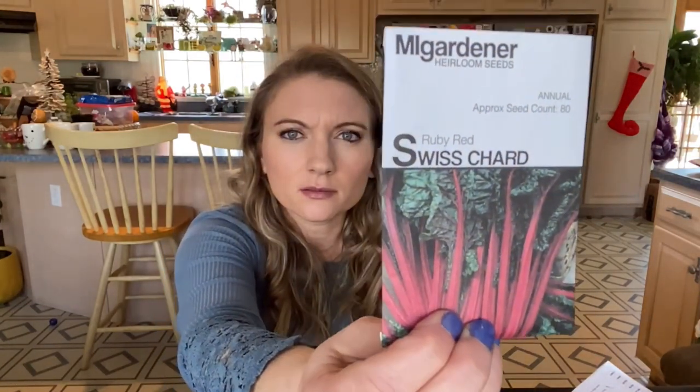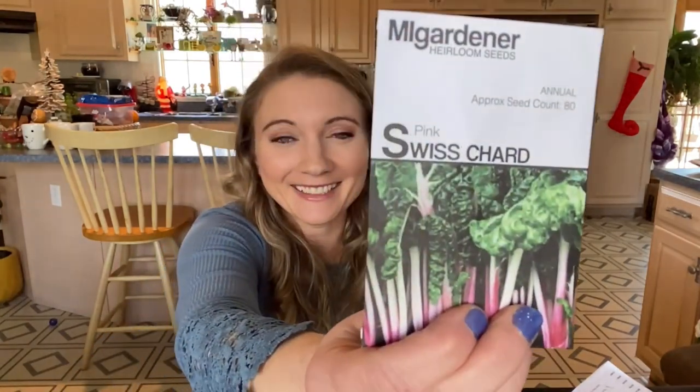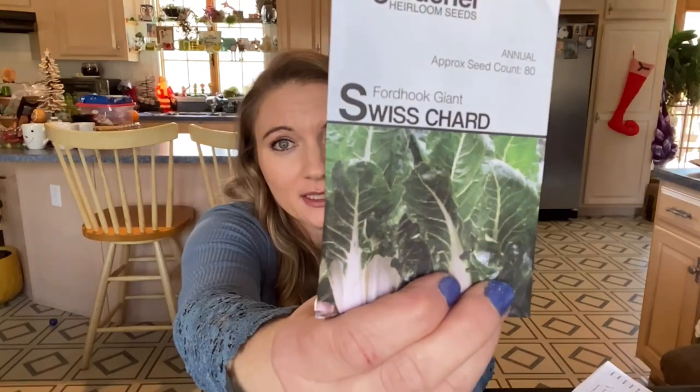Back onto the Swiss chard again — ruby red, yellow, pink. I got all the Swiss chards that there were. If there are any more Swiss chards, I'll go back and get those too. Ford Hook Giant. I also bought this year lots of grow bags. I have some out by the greenhouse now, and I'm going to put them down at the bottom of the hill of my garden and line the fence with a ton of grow bags to try to grow Swiss chard, kale, things like that.